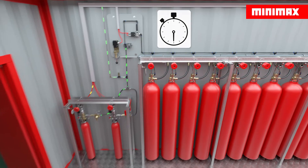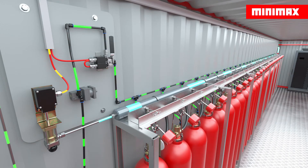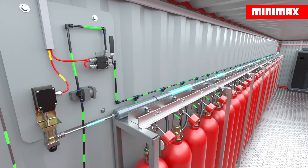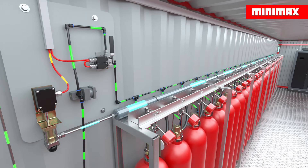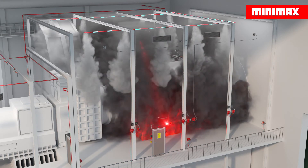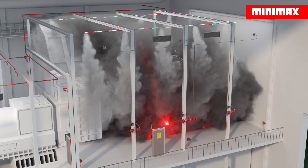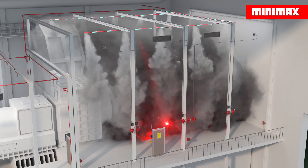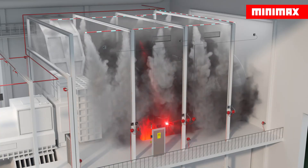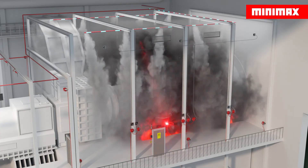Once the defined pre-warning time elapses, the extinguishing agent bottles open and pipes that are precisely dimensioned for the flow rate convey the extinguishing agent to the extinguishing zone. Special nozzles with apertures specifically calculated for the project direct the extinguishing agent to precisely defined points. The essential pressure relief flaps in the extinguishing area open automatically when the extinguishing agent is sprayed out, relieving the resulting overpressure.